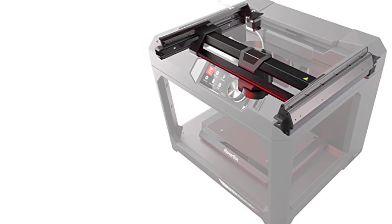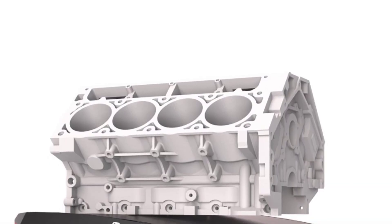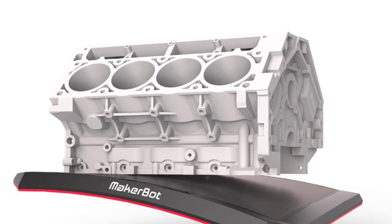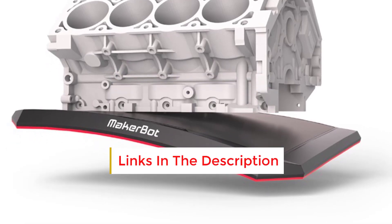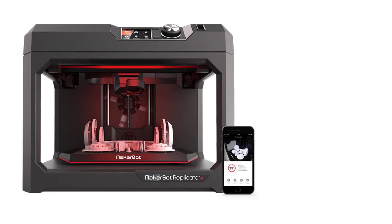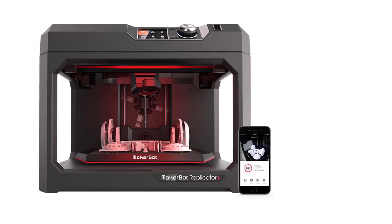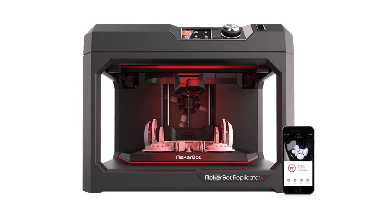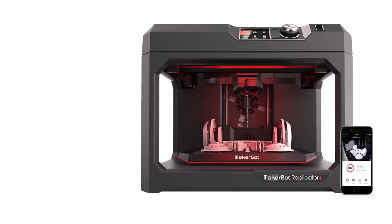Quiet Operation: The Replicator Plus operates more quietly than many other 3D printers in its class, making it suitable for offices, schools, and other noise-sensitive environments. Benefits include ease of use with the Smart Extruder Plus, factory-leveled build plate, and mobile app control. The MakerBot ecosystem provides a smooth workflow for professionals and educators, with reliable, high-quality results and cloud-enabled remote monitoring perfect for multi-user or classroom environments.